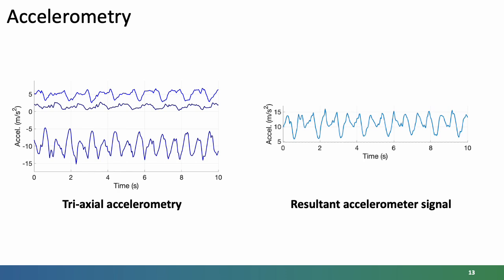We can combine these three into one resultant accelerometer signal shown on the right. The mean deviation of this signal around the mean value — how much it varies around that 10 meters per second squared — helps identify the intensity of physical activity. So it can be used to classify activities as sedentary, light walking, brisk walking, and jogging or running. The accelerometry signal is widely used in wearables, inexpensive, and has low power consumption — a helpful sensor and signal.